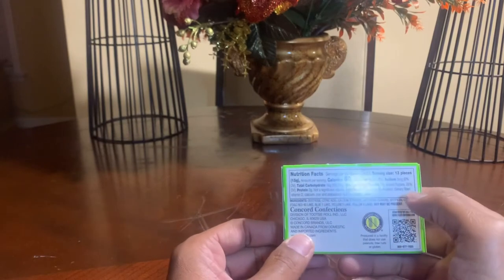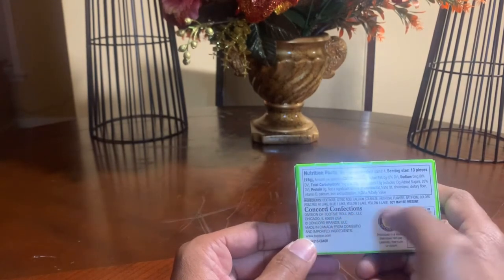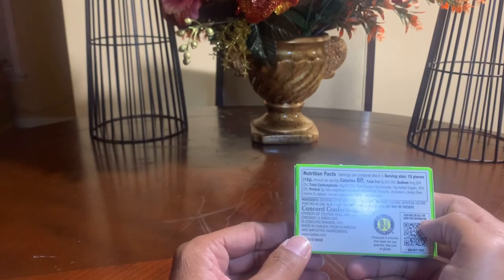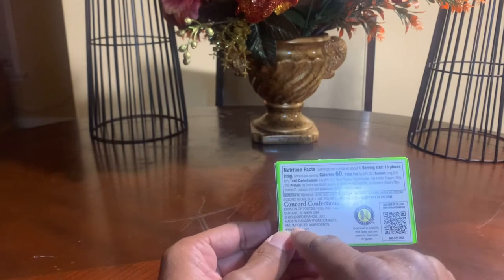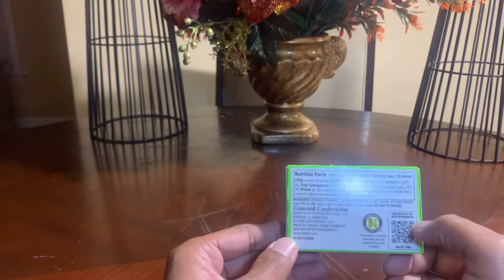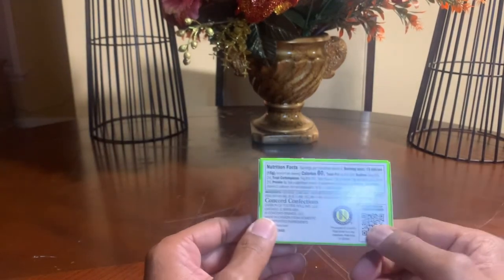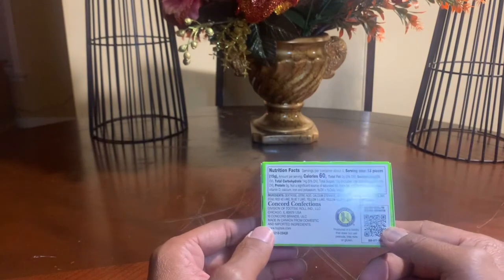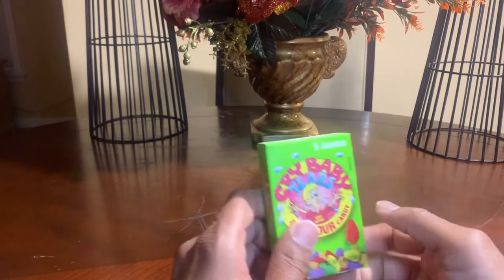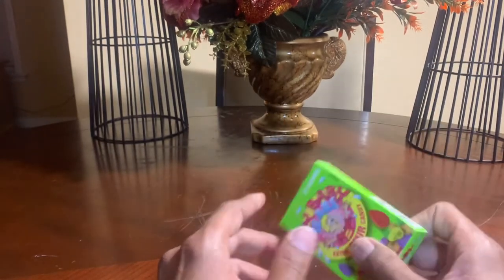You've got your nutrition facts on the box, and then you've got the company — Concord Confections — who makes them. They're based out of Chicago, Illinois, but it says it's made in Canada with domestic and imported ingredients. There's also a QR code on the back that you can use to find out more about the company.